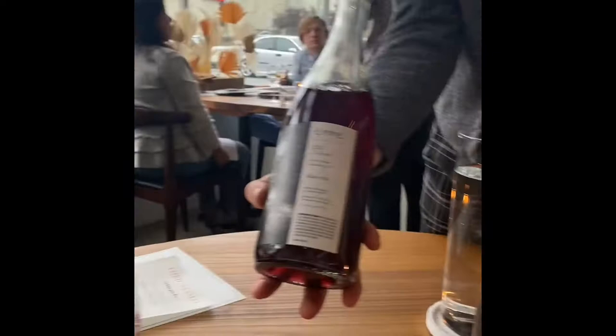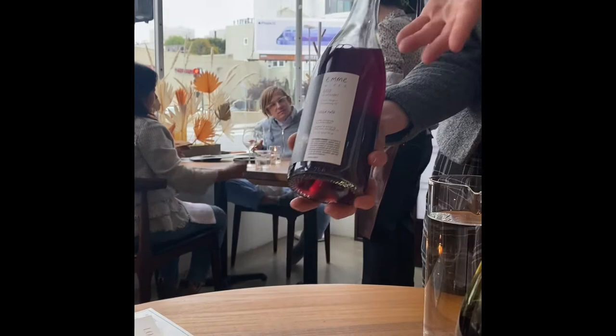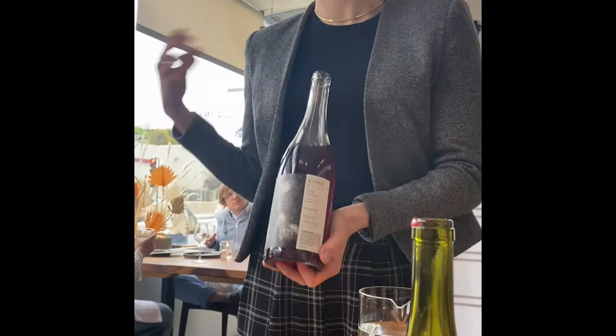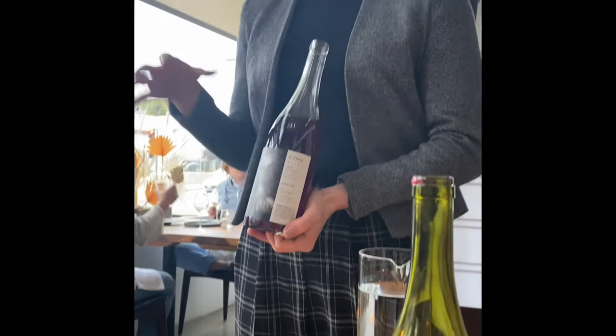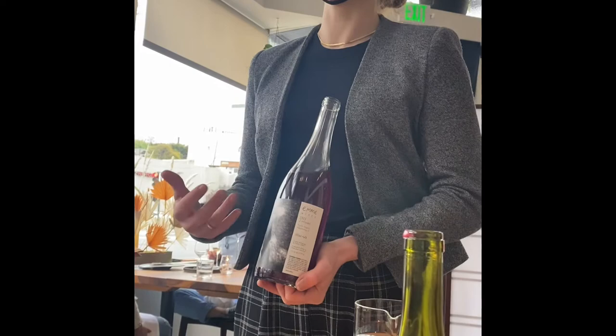We have our Emmy Wines Zinfandel, coming from Mendocino. You might see in the glass it's much lighter than your typical Zinfandel. Unfortunately, due to wildfire, she had to harvest her grapes pretty early, which led to a slightly underripe, just-ripe grape. So she made a lighter, Cru-style Zinfandel — much lighter in body and a little more fruit forward.